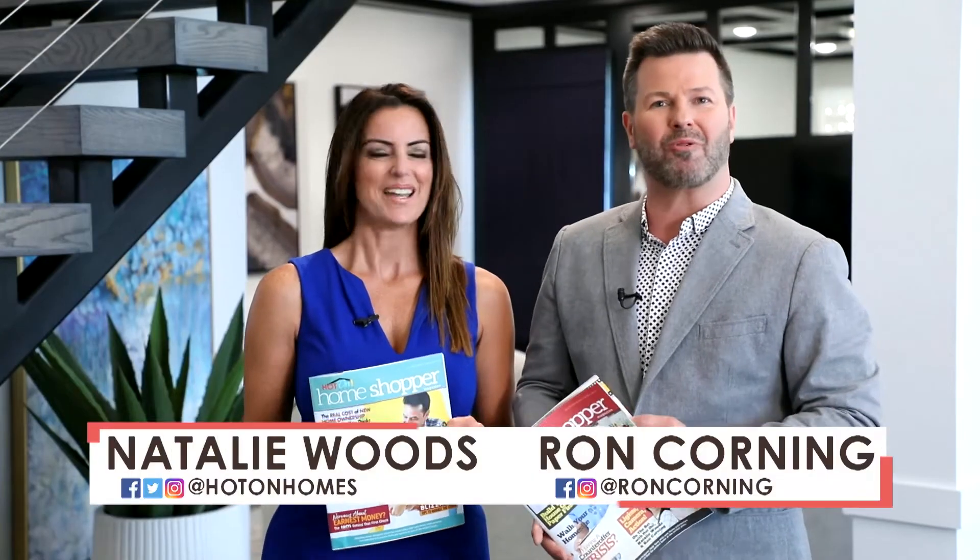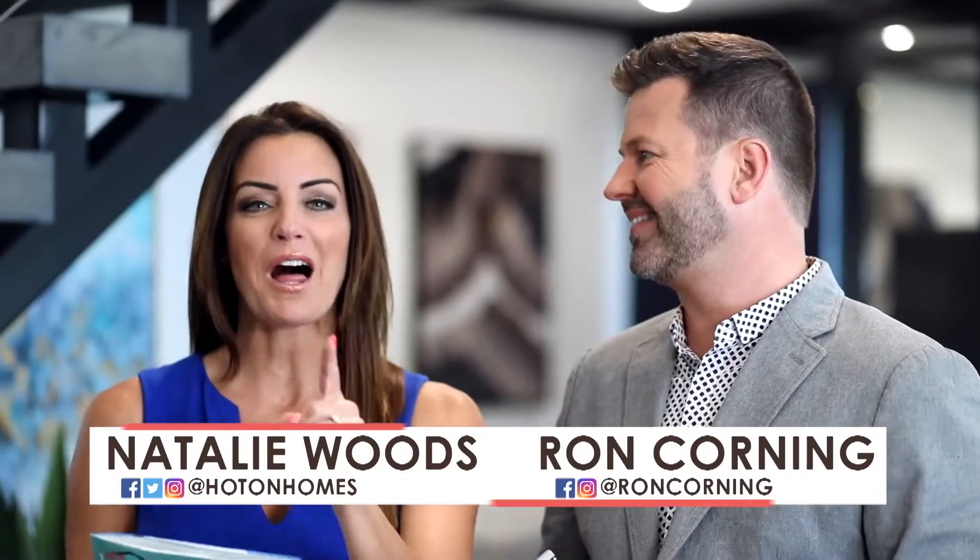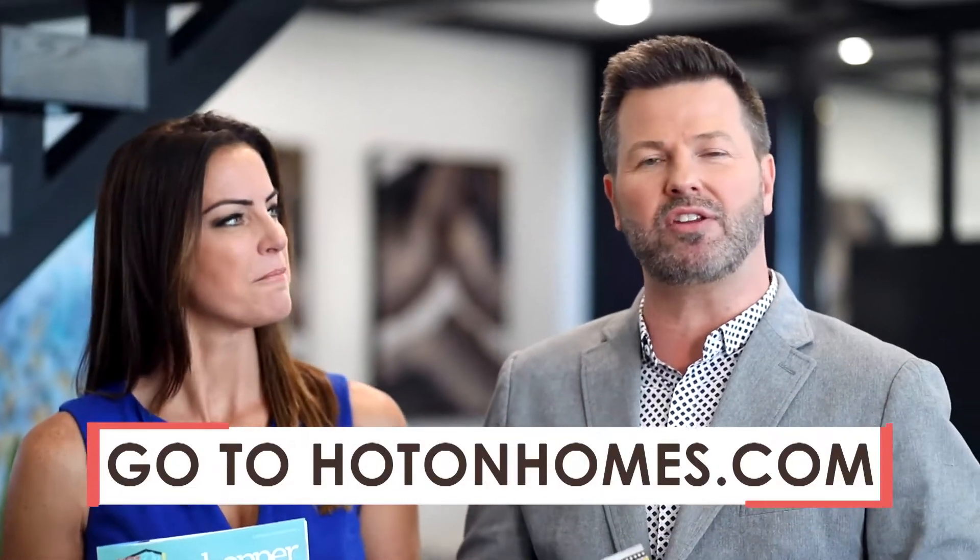Hi everyone, I'm Ron Corning. And I'm Natalie Woods. You know, there's a lot of people signing up for Hot On Homes — they are checking out our library of communities, and you can get updates every week on new homes and new communities. Plus, you get a free subscription to the Home Shopper magazine. There's so many great articles about finding the perfect home and negotiating the best deal.